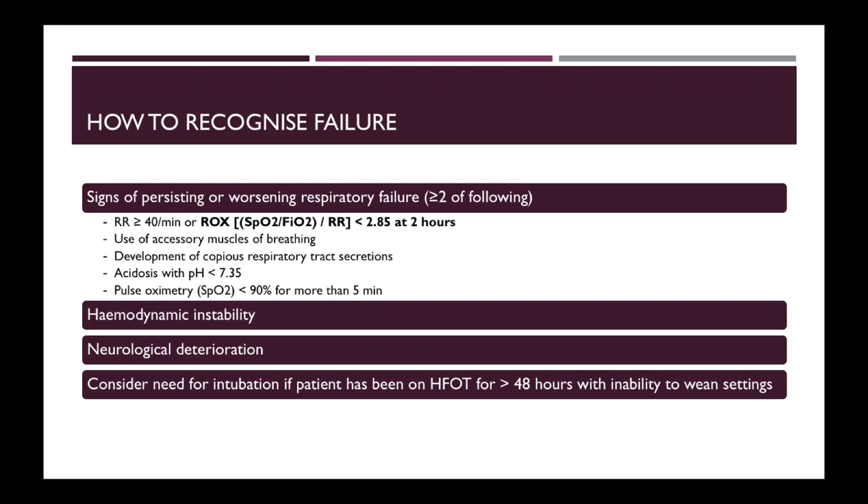For a patient who has been started on high flow oxygen therapy, these are the signs of failure that you should look out for. First, signs of persisting or worsening respiratory failure. Second, hemodynamic instability. And third, neurological deterioration.